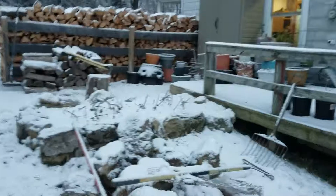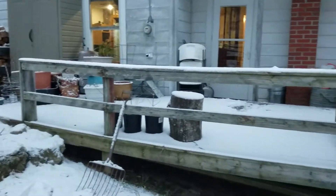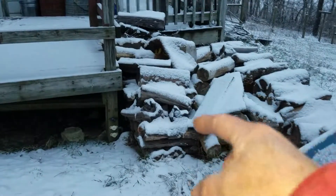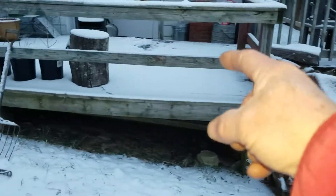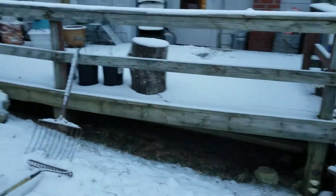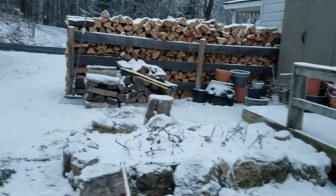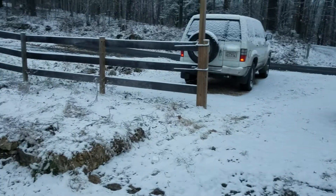I moved all the potted plants and cleaned up. All of this wood is going to go up on the porch right up there. It's good and dry. And I got all the potted plants over there and cleaned up over here as well.